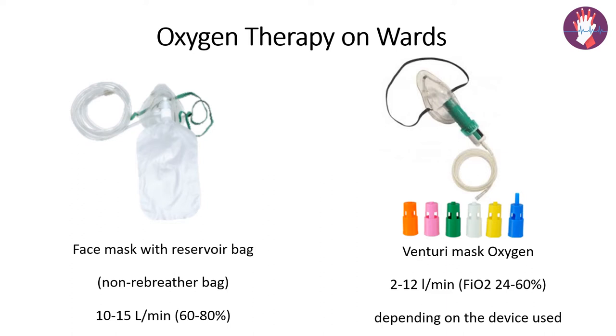The third device is the non-rebreathing mask, widely used in ICUs and for COVID patients. This is a face mask with a reservoir bag, and it has three unidirectional valves — one on each side of the face mask, which allows exhaled air to go out and prevents outside air from coming in. There is also one unidirectional valve between the mask and the bag, which prevents exhaled air from entering the bag, allowing us to deliver a higher concentration of oxygen.